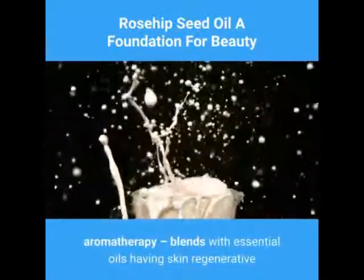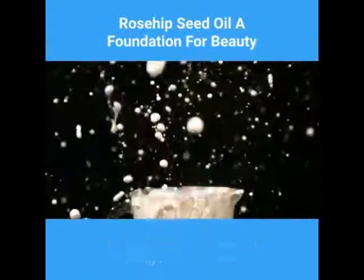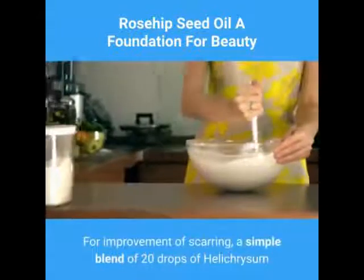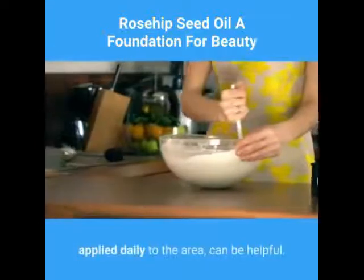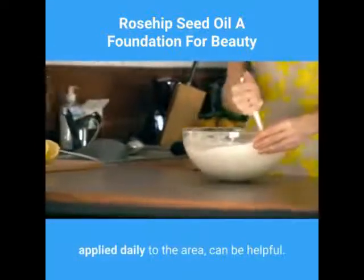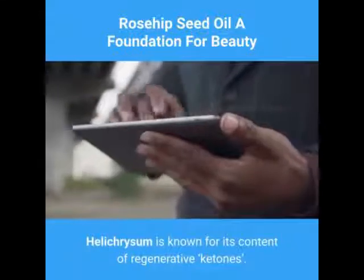Rosehip seed oil makes an excellent carrier oil for aromatherapy. Blends with essential oils having skin regenerative and soothing properties are highly recommended. For improvement of scarring, a simple blend of 20 drops of helichrysum italicum per 1 ounce of rosehip seed oil, applied daily to the area, can be helpful. Helichrysum is known for its content of regenerative ketones.